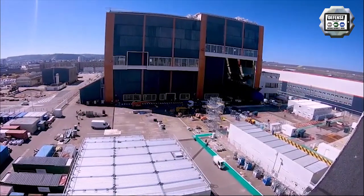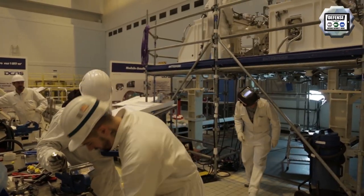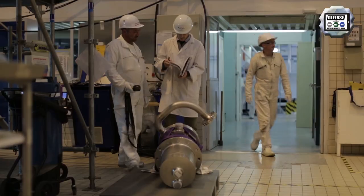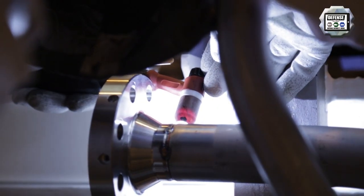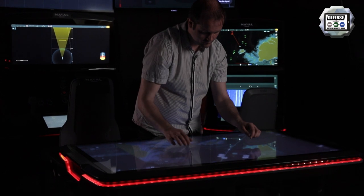Naval Group is the overall prime contractor of the ship's architecture, and TechnicAtom is the prime contractor for the nuclear reactor. The French Defence Procurement Agency, the DGA, is in charge of the overall programme with the Atomic Energy and Alternative Energies Commission for the nuclear reactor. Naval Group is one of the most experienced submarine designers and builders in the world, having built more than 100 submarines for nine navies.